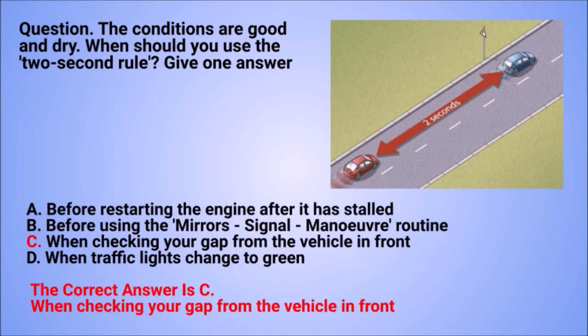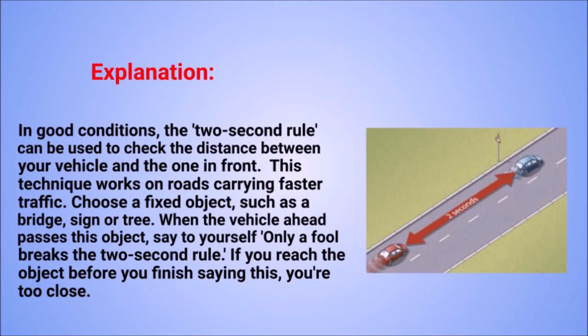The correct answer is C: when checking your gap from the vehicle in front. Explanation: in good conditions, the two-second rule can be used to check the distance between your vehicle and the one in front. This technique works on roads carrying faster traffic. Choose a fixed object, such as a bridge, sign, or tree. When the vehicle ahead passes this object, say to yourself 'only a fool breaks the two-second rule.' If you reach the object before you finish saying this, you're too close.